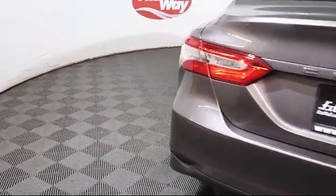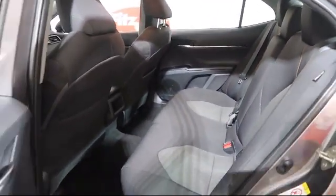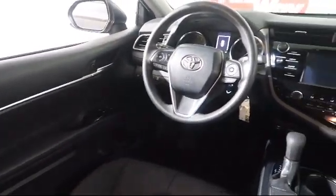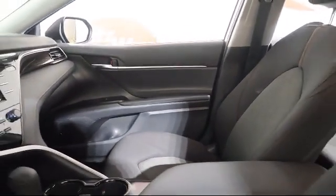Every vehicle we sell goes through a 138-point inspection by our highly skilled technicians, and we'll provide you with a copy of the inspection so you'll know as much about the vehicle as we do. And as the first and only automotive group in North America having achieved the ISO certification, you can buy with confidence knowing that you're in the best possible hands.